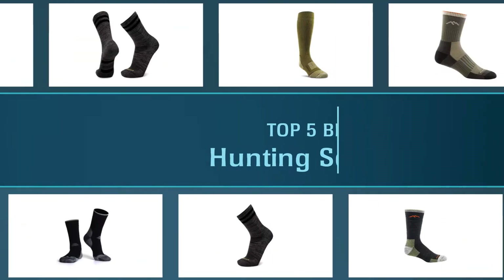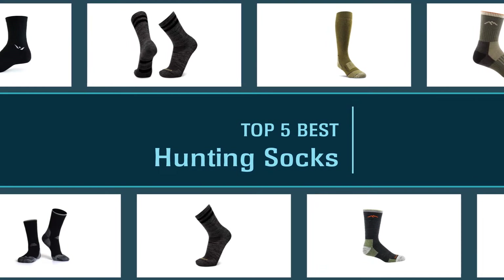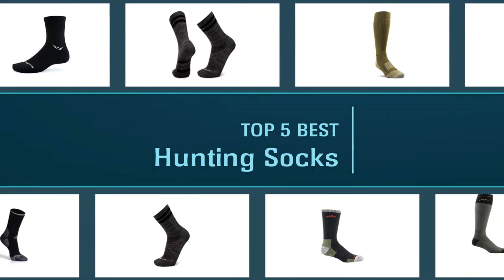A pair of socks can make or break your feet on that dream hunting trip, so let's get started.